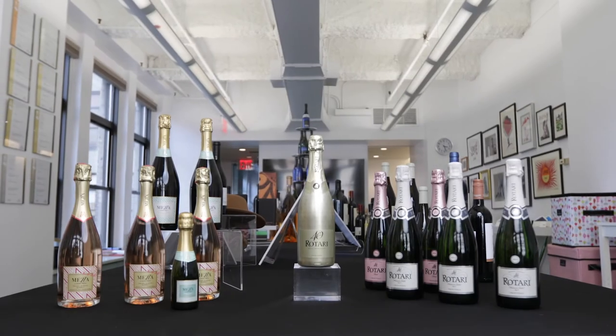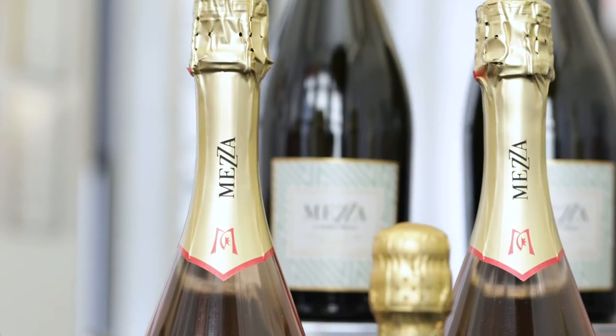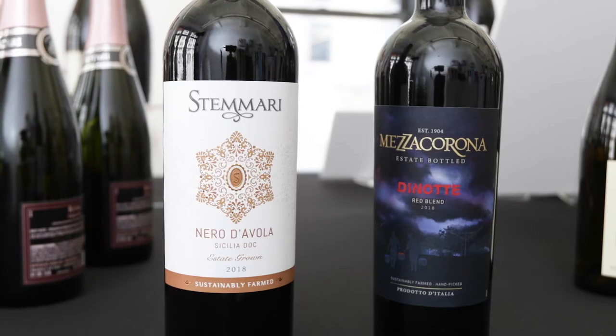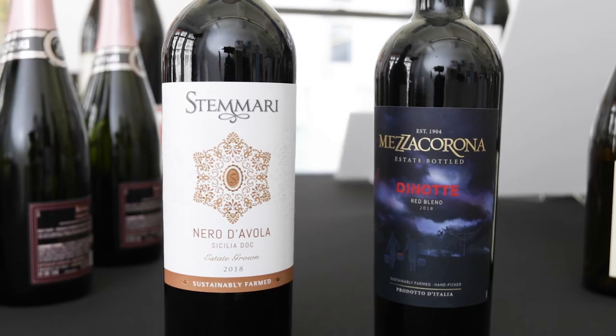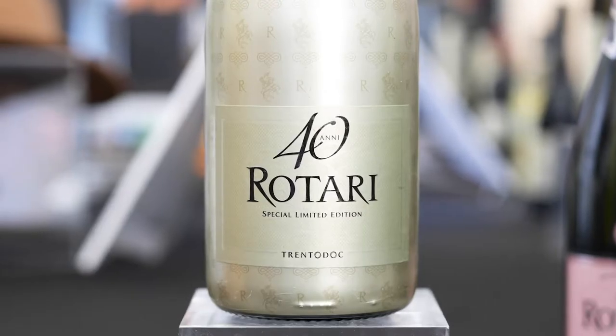Gruppo Mezzacorona includes three brands: Mezzacorona and Rotari in northern Italy, and Stamari in Sicily. Mezzacorona recently launched a food-friendly red blend called Dinotte. Rotari sparkling wines add affordable festivity to the holidays.